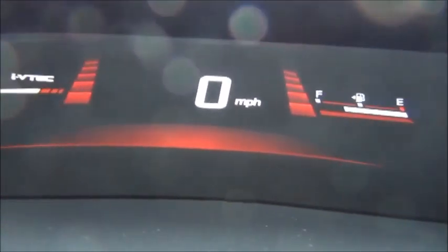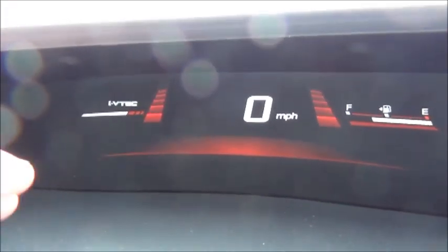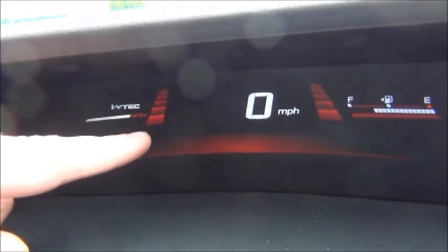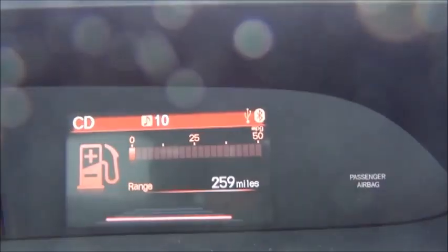You have the rev indicator, fuel gauge, and digital speedometer. All of the SI's instrumentation stays red all the time — it doesn't change colors like it does on the normal Civic. On the standard Civic, those bars are green when you're driving efficiently and turn blue when you're driving it hard, but the SI is always red. You have your iMID display here and can cycle through the different screens.